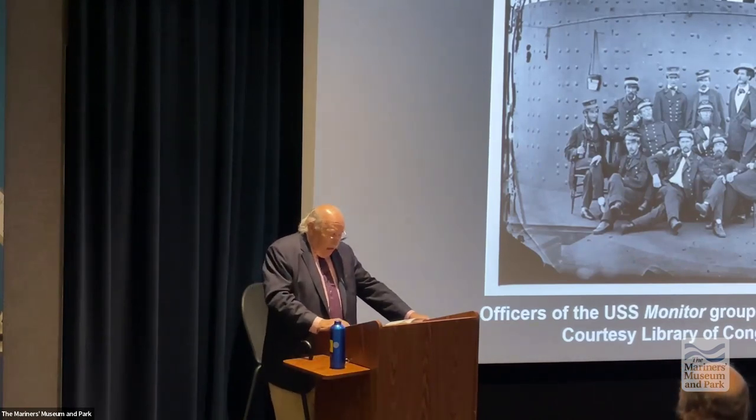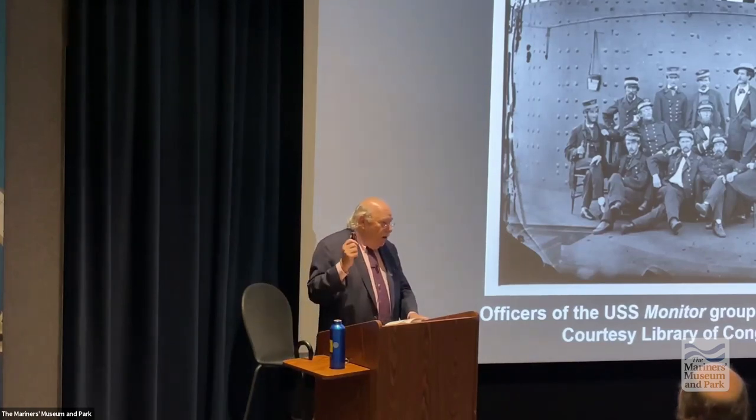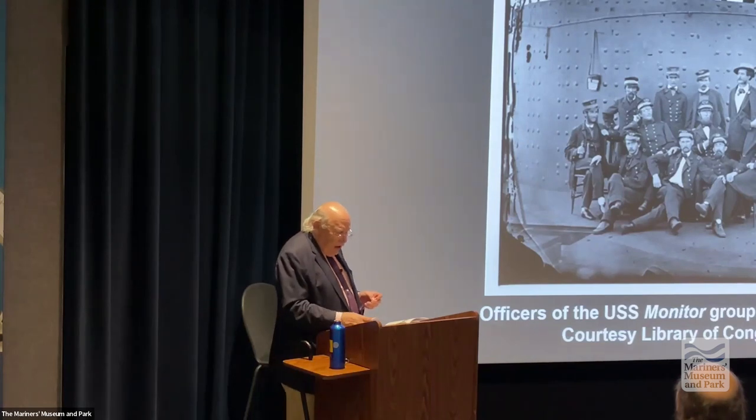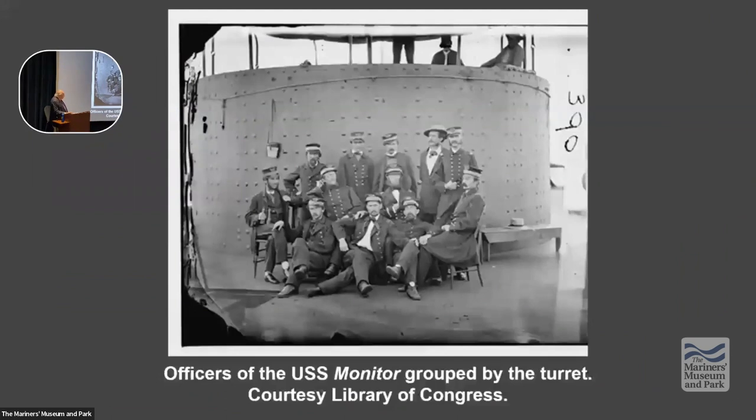Green will all of a sudden receive an urgent message because the Monitor tries to ram the Virginia. It misses, and as a result a shot hits the pilot house, wounding Worden. Peter Williams pulls the ship off to the shoal. Green knows something is wrong. William Keillor goes up and says Worden has been wounded. Green then leaves command of the turret to Albin Stimers.